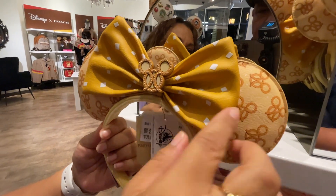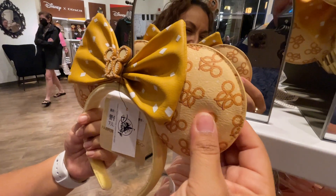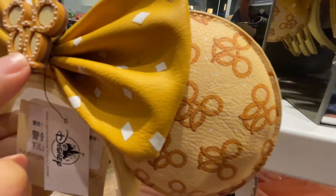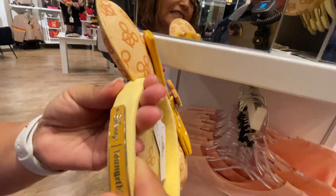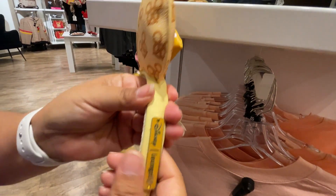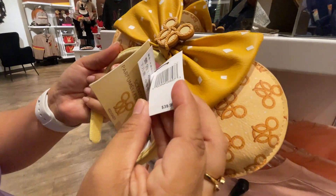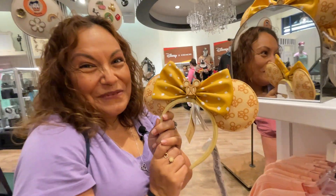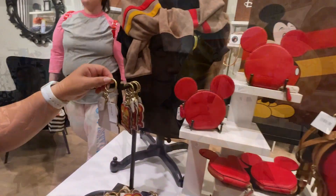They also have waffle-style Loungefly x Disney collab ears — all leather with a leather bow and a Mickey pretzel print design. The pretzel detail is really nice and they're actually scented — they smell like buttery pretzels! These are $39.99.